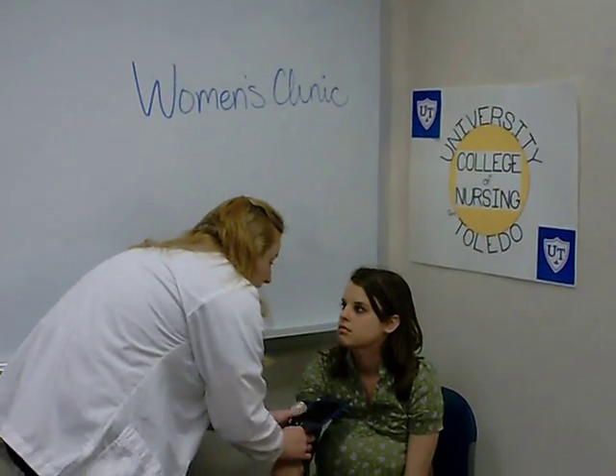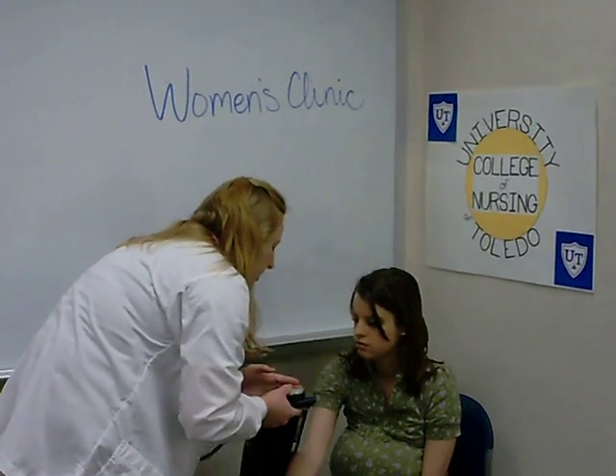116 over 80 — that's really good. Do you have any other questions I can answer for you before the doctor comes in?